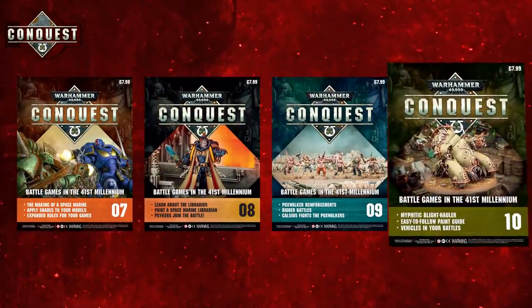Hello subscribers, welcome once again to Conquest TV. I'm Frankie and we're back to help you get the most from your Warhammer 40,000 Conquest subscription. In this installment we're going to cover the awesome content from the latest delivery, issues 7, 8, 9 and 10.